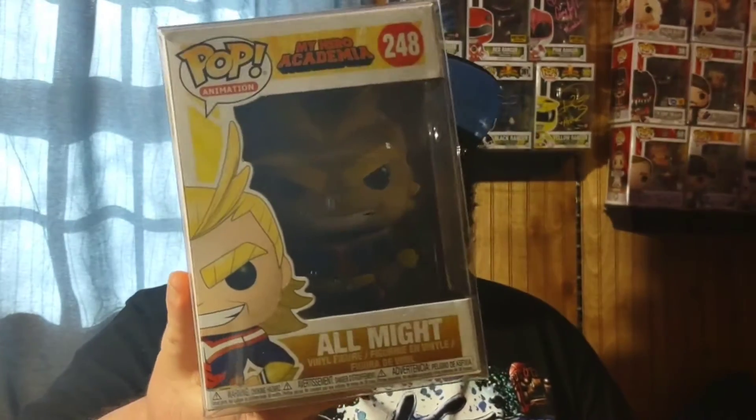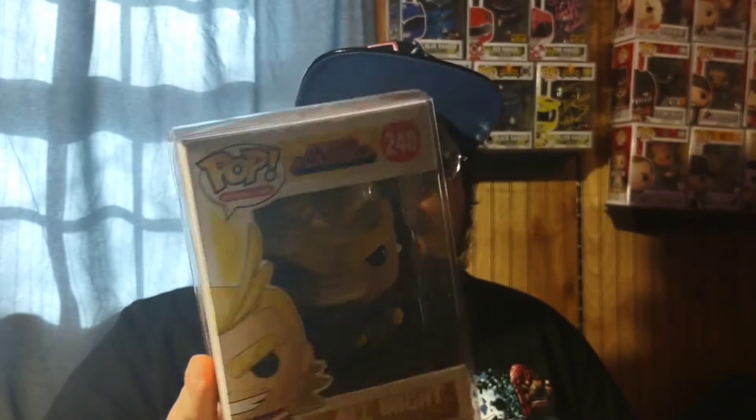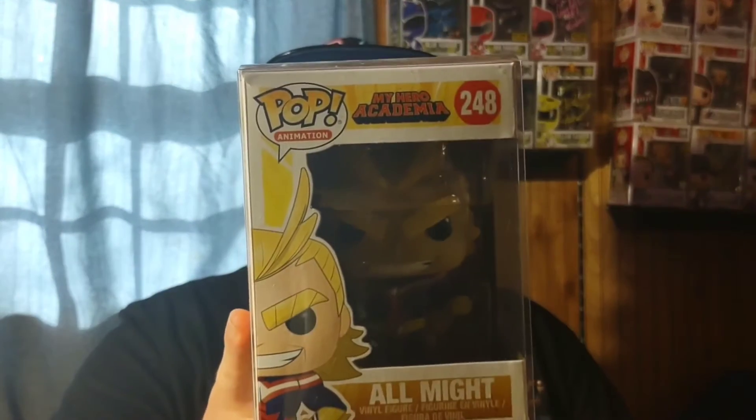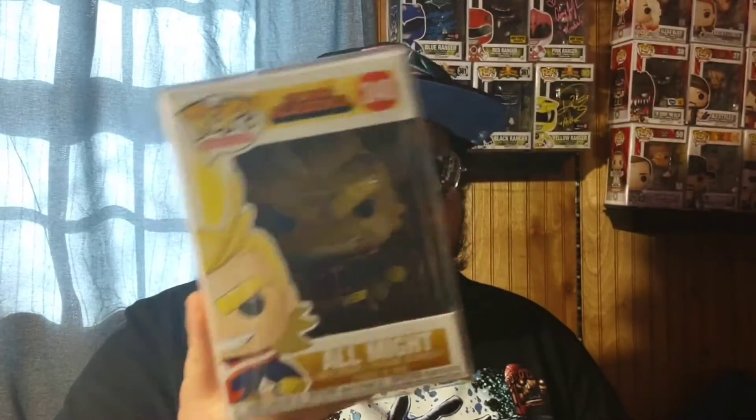Next up is an older pop I needed for the collection because I plan on getting it signed soon at an upcoming comic con. What we have is the first-ever All Might pop that came out. I'm planning to get it signed by voice actor Chris Sabat. I also just wanted this specific version in the collection anyway since I didn't have this particular pose.